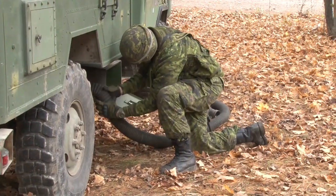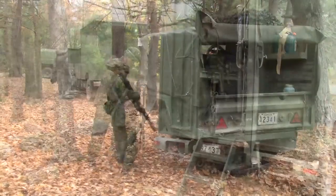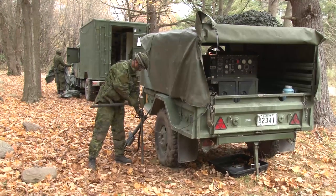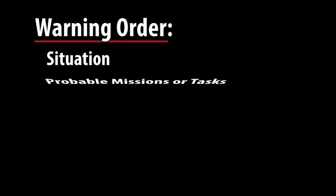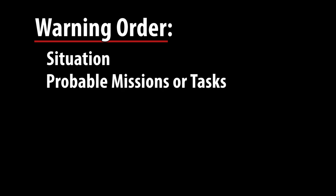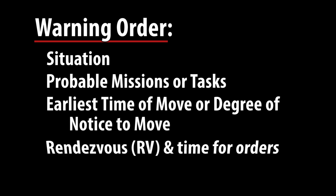The progression towards any exercise or deployment must also be presented so that the procedures and activities occurring can be understood. This procedure begins with the warning order, which must at least contain: situation including the commander's intentions, probable missions or tasks, earliest time of move or degree of notice to move, and rendezvous and time for orders.